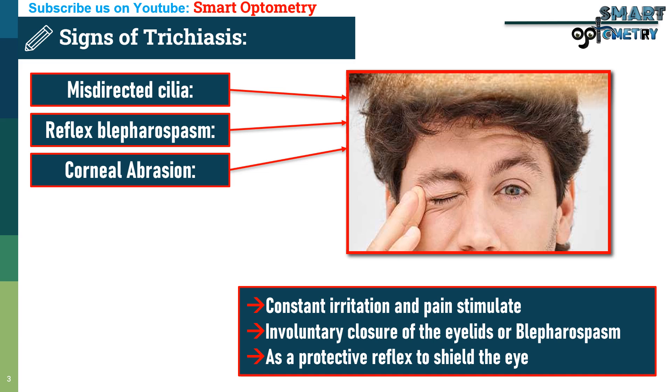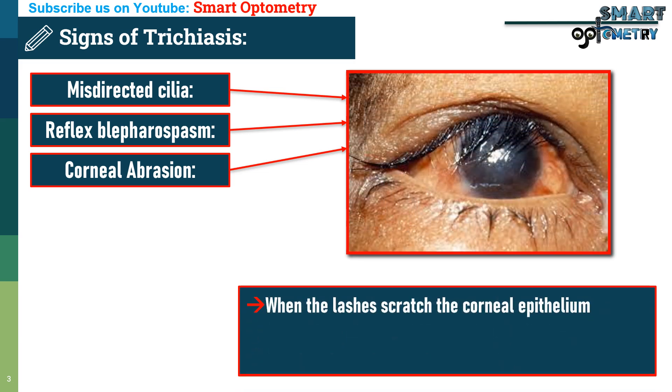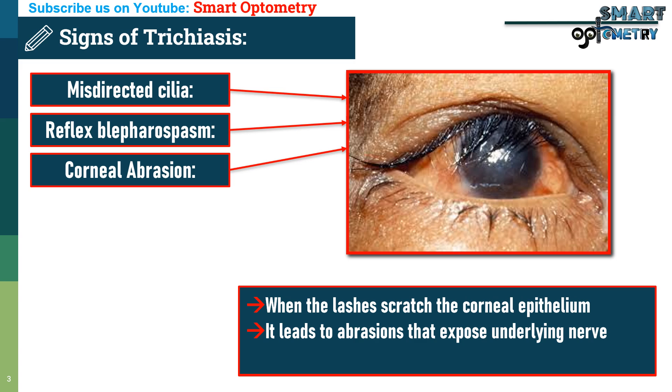3. Corneal abrasion: When the lashes scratch the corneal epithelium, it leads to abrasions that expose underlying nerve endings, causing light sensitivity and discomfort.